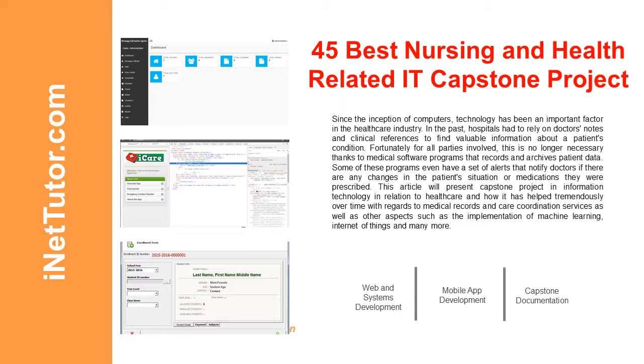Since the inception of computers, technology has been an important factor in the healthcare industry. In the past, hospitals had to rely on doctors' notes and clinical references to find valuable information about a patient's condition. Fortunately, this is no longer necessary thanks to medical software programs that record and archive patient data. Some of these programs even have a set of alerts that notify doctors if there are any changes in the patient's situation or medications they were prescribed.